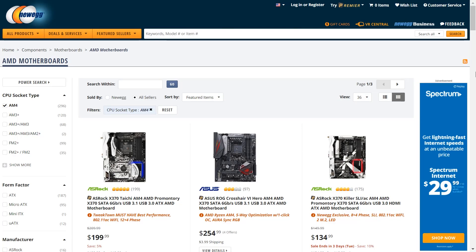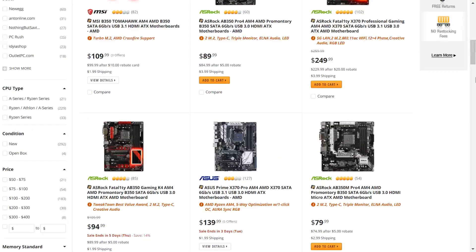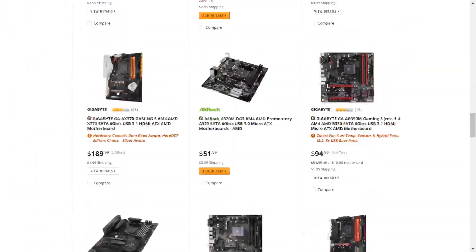Today I'm going to be giving you my picks for the best AM4 Ryzen motherboards at around the $100 to $200 price points, so stay tuned.